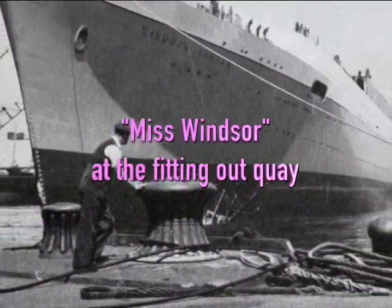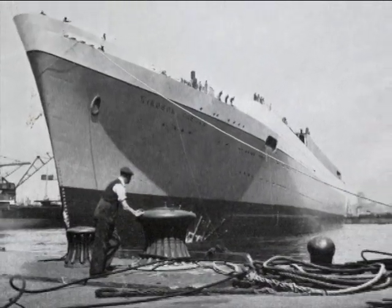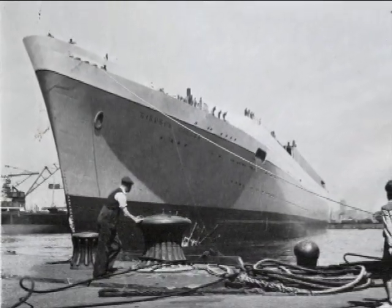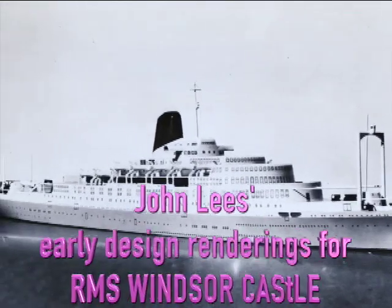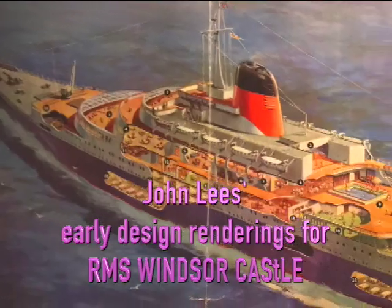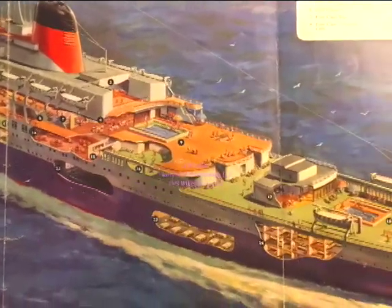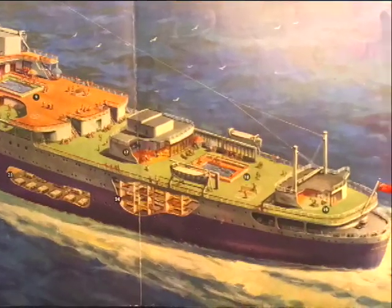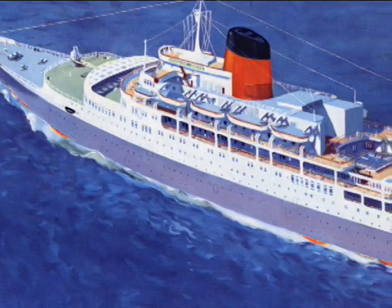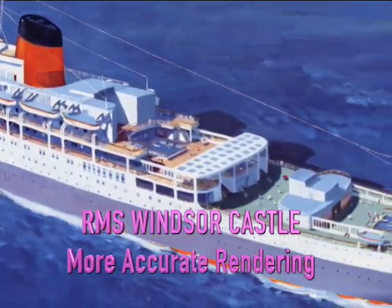For the next year, the building and fitting out process would continue. Marine architect John Lee's early renderings promised a spectacular-looking ship. Those preliminary illustrations had more rounded and streamlined features, from the terracing of the forward decks to the ship's raked funnel. The finalized version of the ship was a bit more angular, but kept the same overall features.